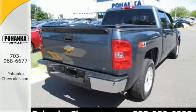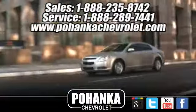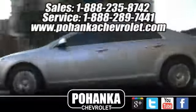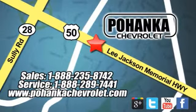Stop in for a test drive today. Bohemia Chevrolet is a great place to buy a car. We're conveniently located at 13915 Lee Jackson Memorial Highway, Route 50, in Chantilly.